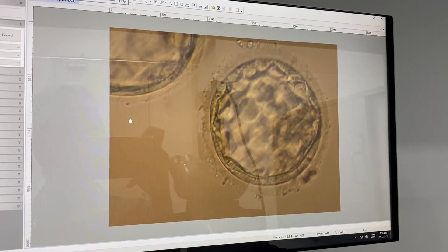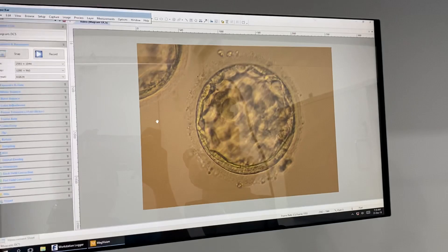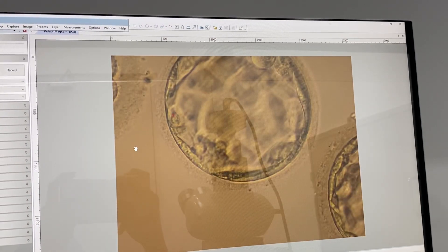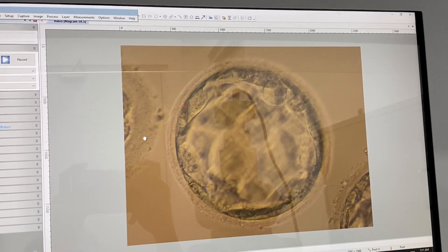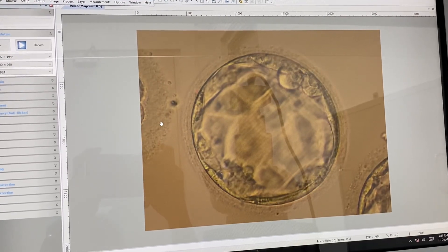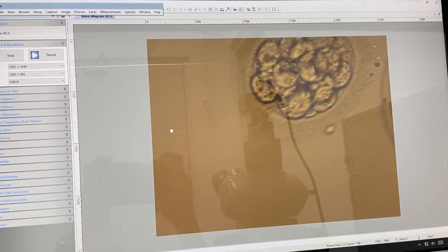The upper trophectoderm cells are good, but the lower area is a little bit flat. I would still give this a good quality — 3AB — because the sperm quality was on the poor side. You can see the embryo has started developing and the arrangement is taking place. This one is 4AB again, still implantable. For an A to AB grade, you can see here...